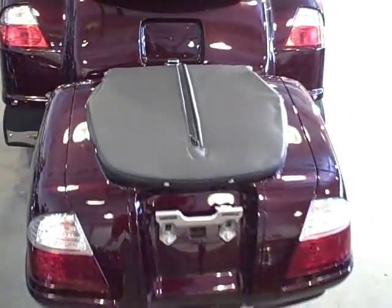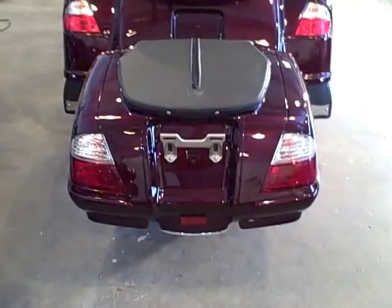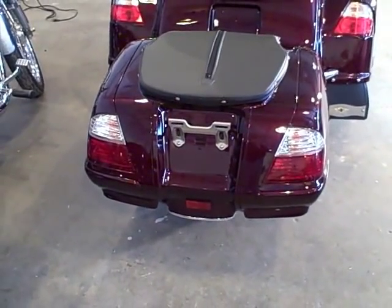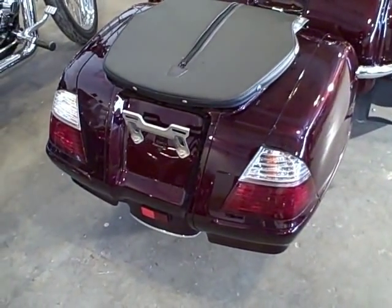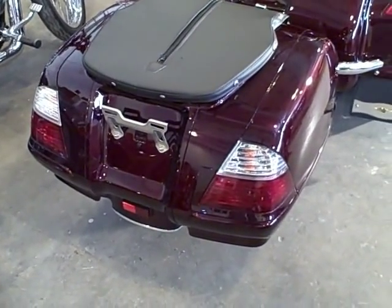Here is our Tagalong trailer hitch mount, so there's no license required. About six cubic feet of storage in the middle and on the sides.